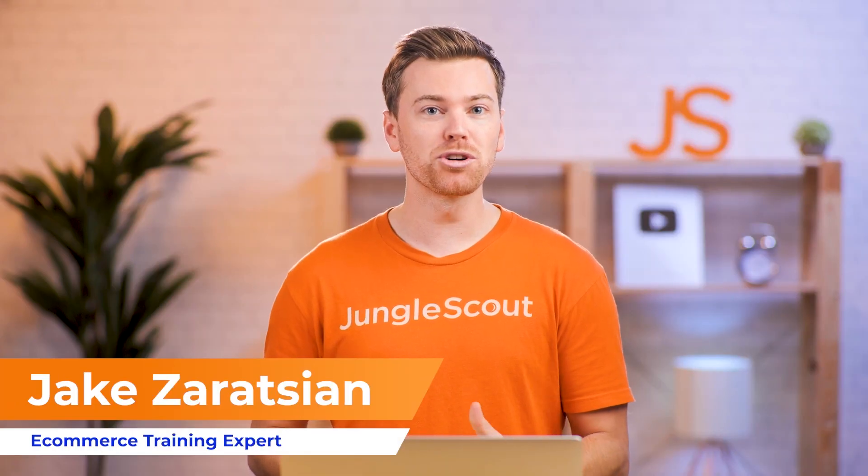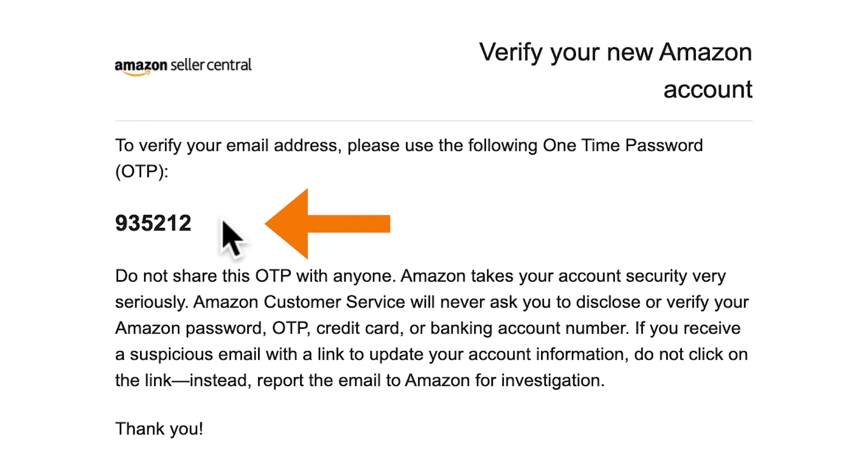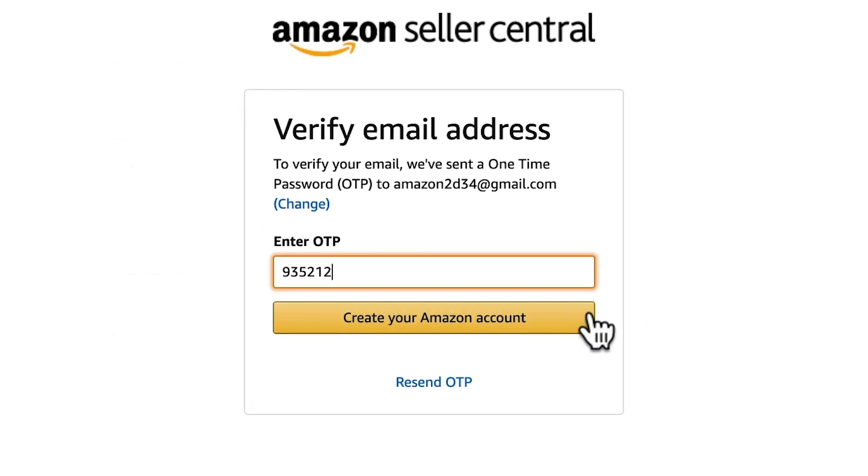After signing up, in order to confirm your new account, Amazon will email you with a verification code. Once verified, you'll proceed to the next steps.